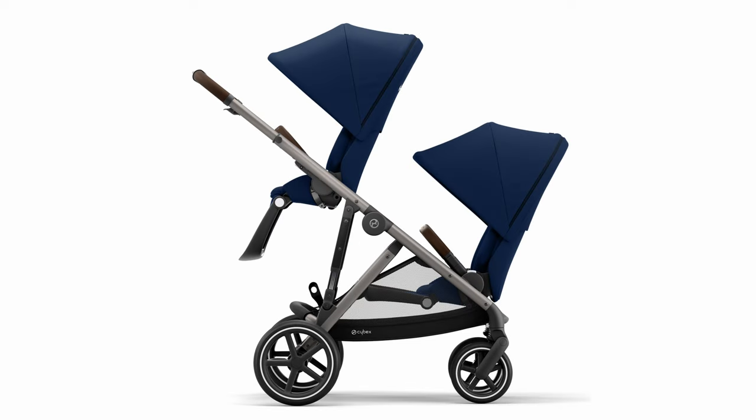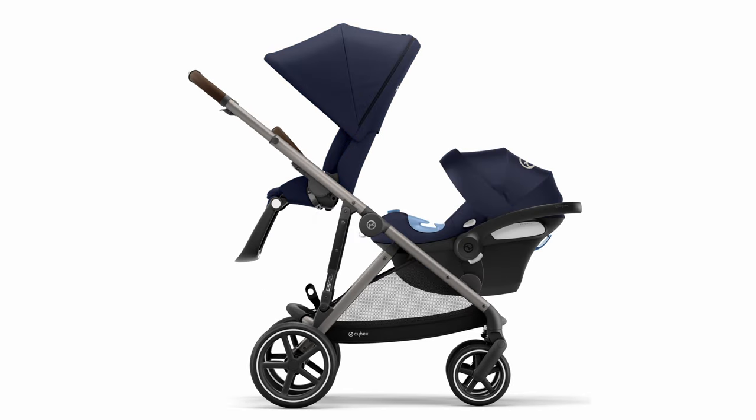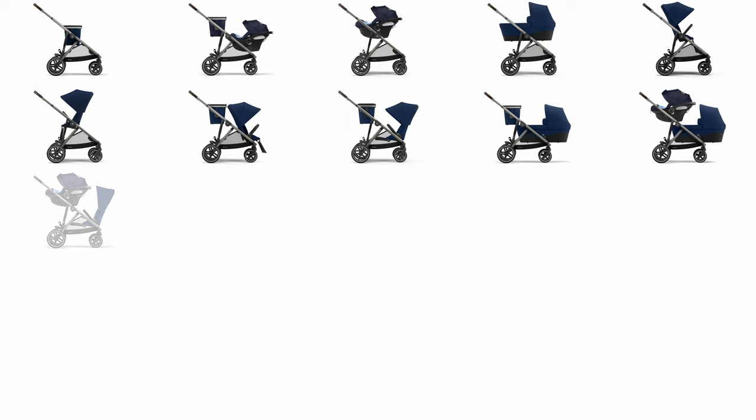One seat, two seats, one carry cot, one seat, one car seat and one seat — honestly, the combinations are endless.